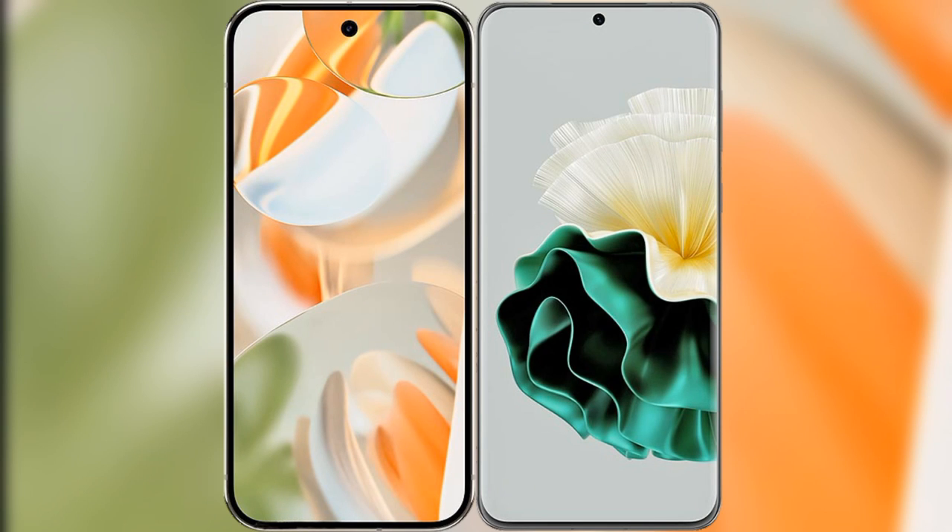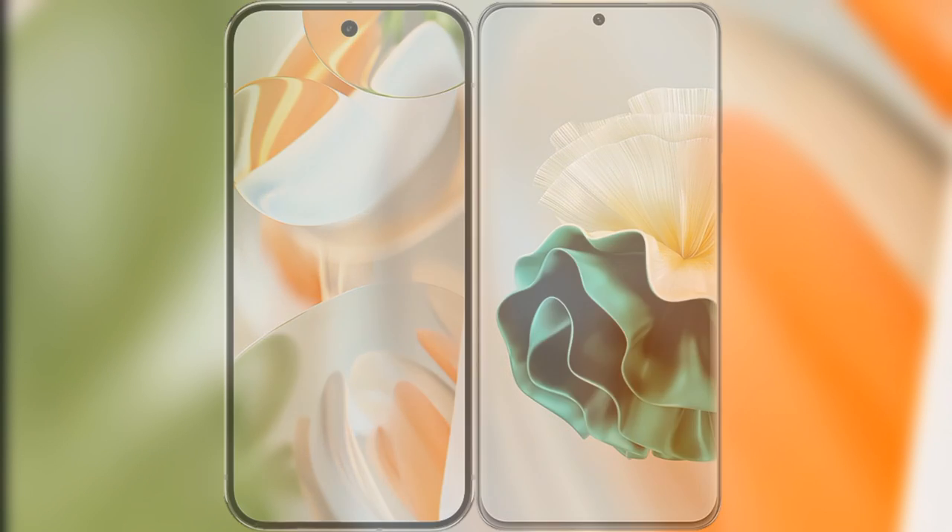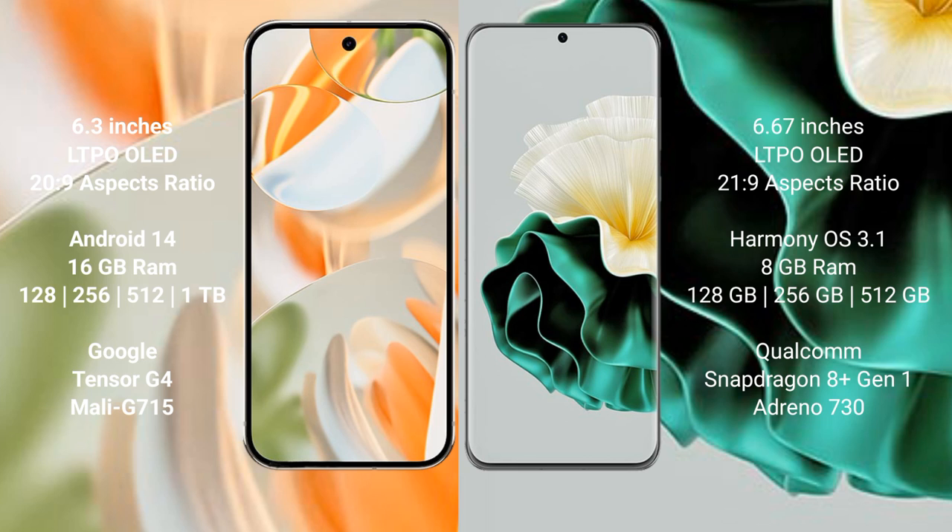I will compare the new Google Pixel 9 Pro with Huawei P60. Google Pixel 9 Pro has a 6.3 inches LTPO LED display and aspect ratio 20 to 9. Huawei P60 has a 6.67 inches LTPO LED display and aspect ratio 21 to 9.